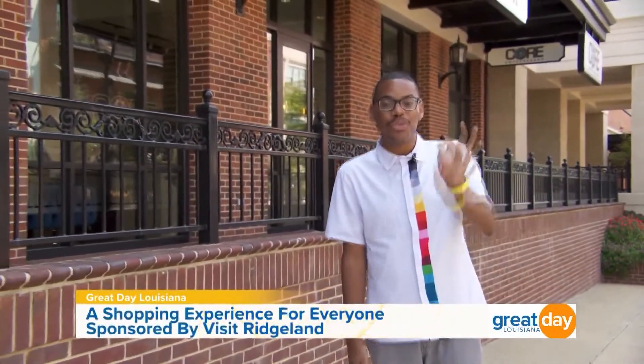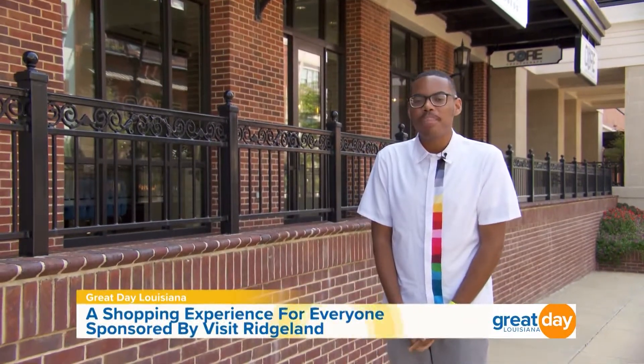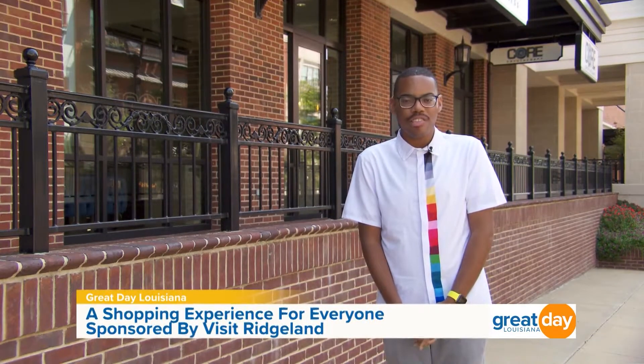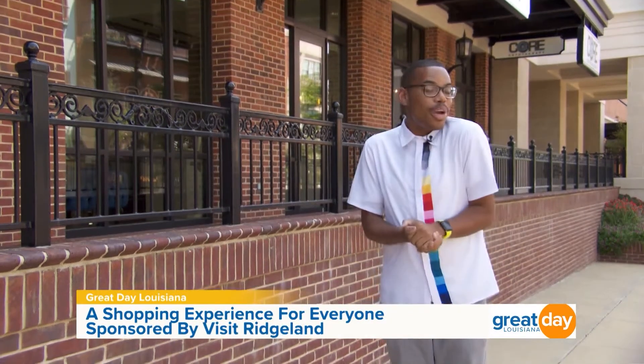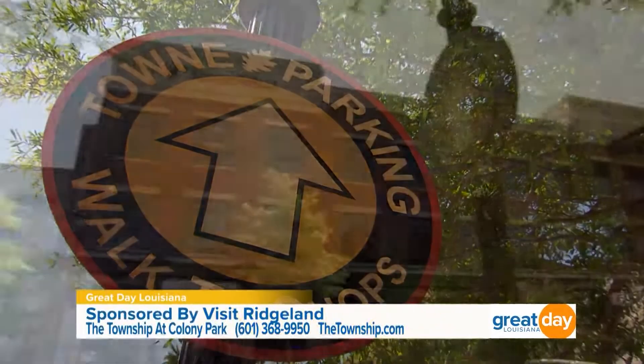Welcome back to Great Day Louisiana. A great vacation would not be complete without a little shopping, am I right? Here in Ridgeland, Mississippi, they actually have five different retail destinations. Today I'm out here at the Township at Colony Park to check out some of the great local stores. Let's go meet up with Alice Schneider, the marketing manager here. The Township at Colony Park was developed about 20 years ago under the concept of new urbanism.